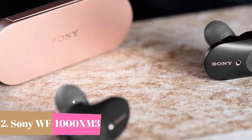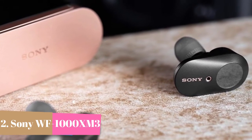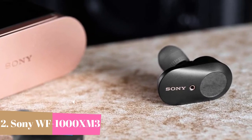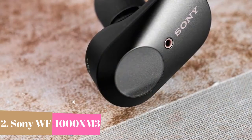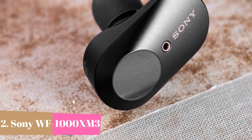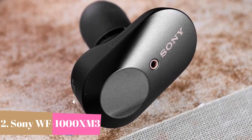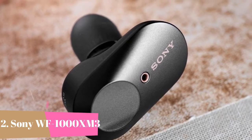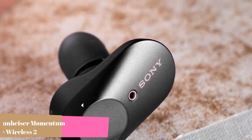Location recognition — artificial intelligence learns and suggests places where you often go, such as home, work, station, and gym, so you can lose yourself completely in your music. Dual microphones, one feed-forward and one feed-back on the surface of the earbuds, catch more ambient sounds from your surroundings, whether it's in-flight noise, city traffic, or office chatter. Having caught the ambient sound, the dedicated HD noise-canceling processor QN1E gets to work.